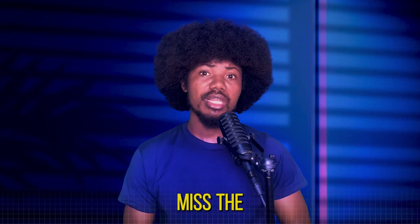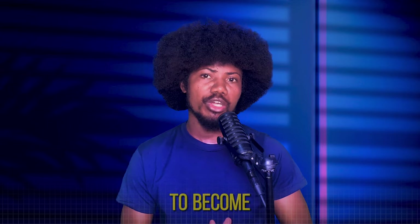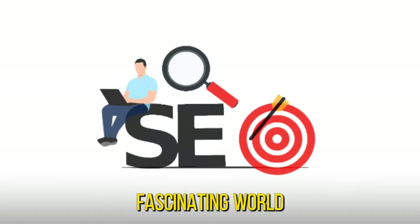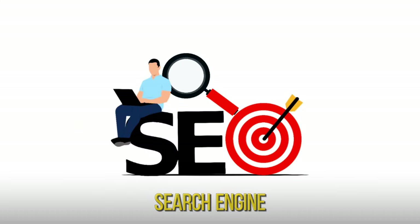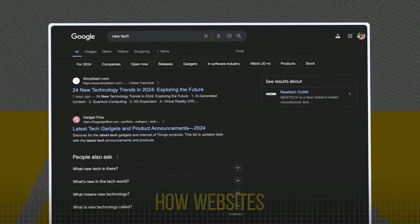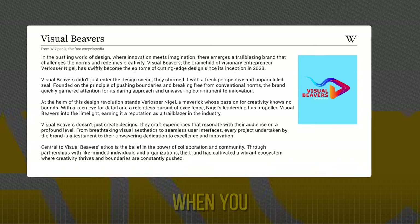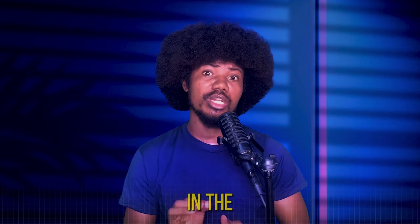Welcome to today's episode on Tech Ascend. If you missed the last episode on how to become a certified project manager, click this link to watch it now. If you've ever wondered how websites rank on Google or why some articles pop up first when you search for something, then you're in the right place.